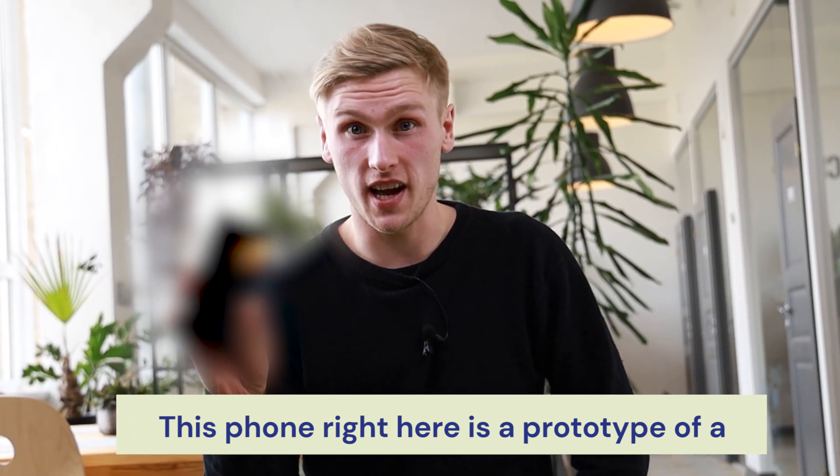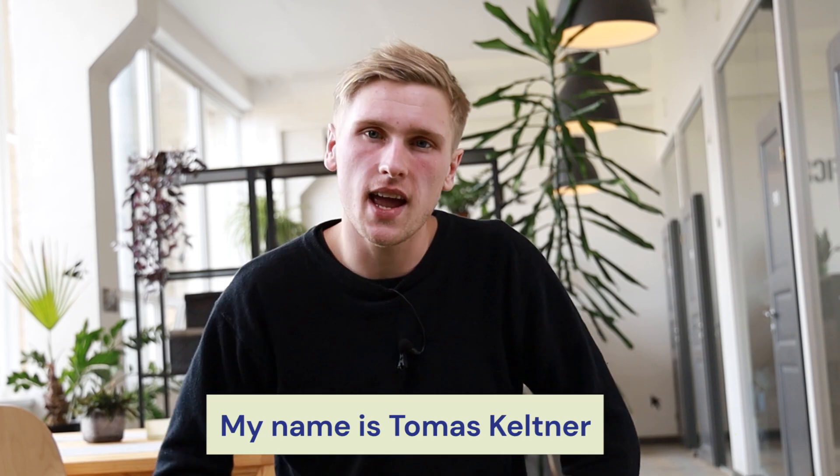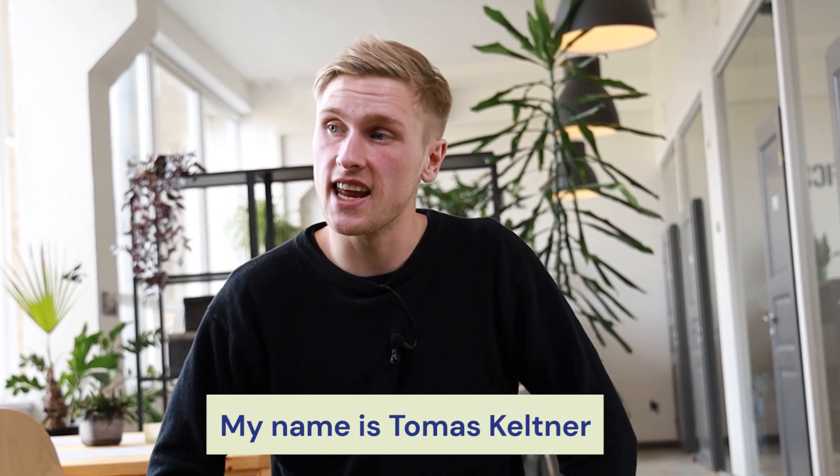This phone right here is a prototype of a 10-year lasting smartphone. My name is Tomáš Keltner and in the last seven years I have owned about 125 cell phones.